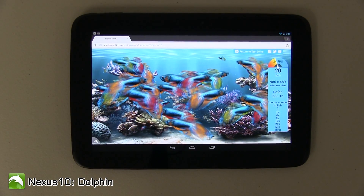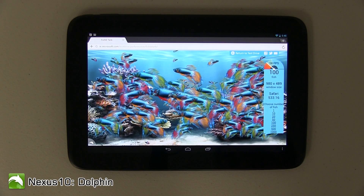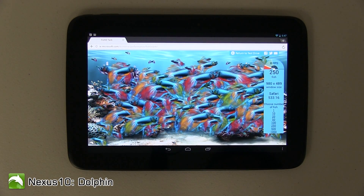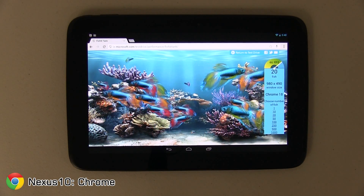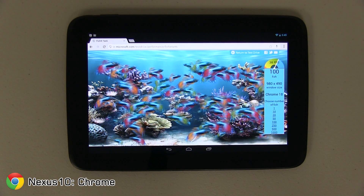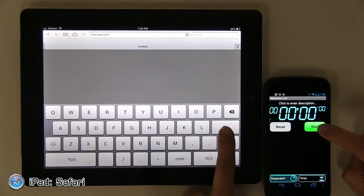On Dolphin, 20 fish was not too well at 22 FPS. 100 fish really slowed it down to about 13 frames per second, and 250 fish was just too much, bringing it to a very slow 7 FPS. Google Chrome did better with 20 fish at 46 FPS, 100 fish brought it down to 38 FPS, and 250 fish still got us about 30 frames per second, which was really good.